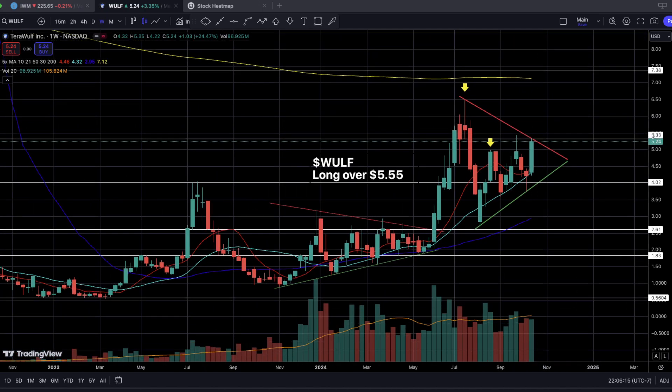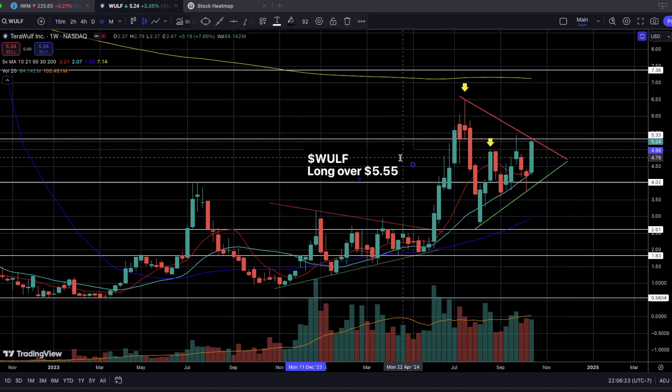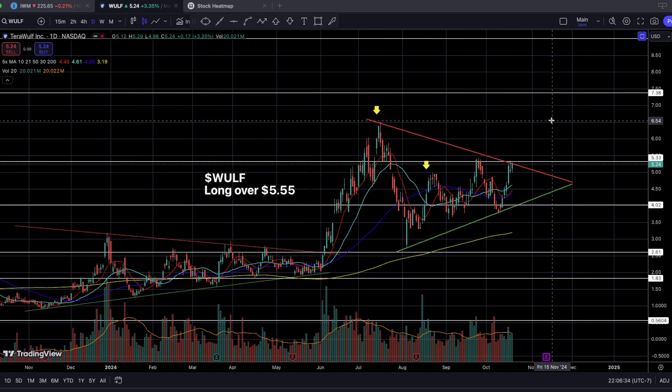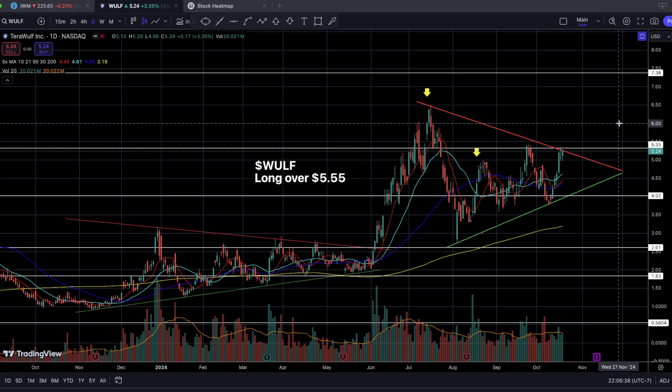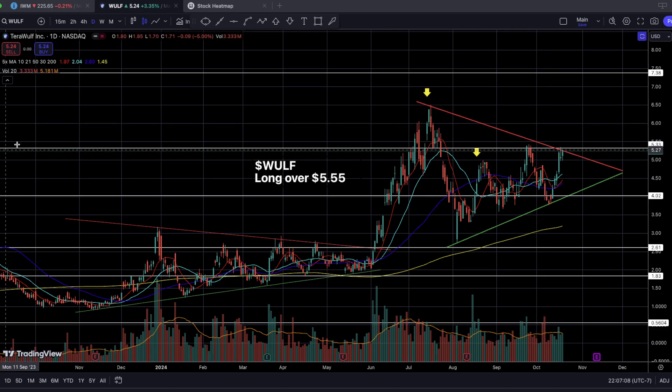I want to see a very nice entry point over $5.50 — the whole number level — which is why I gave you guys specifically $5.55 for confirmation. TeraWolf has been part of a fairly new theme of nuclear energy plus crypto mining. Make sure you read the report for a full breakdown on this current new theme. Also make sure you read the price targets and stop losses I have for WULF for this specific trading week.